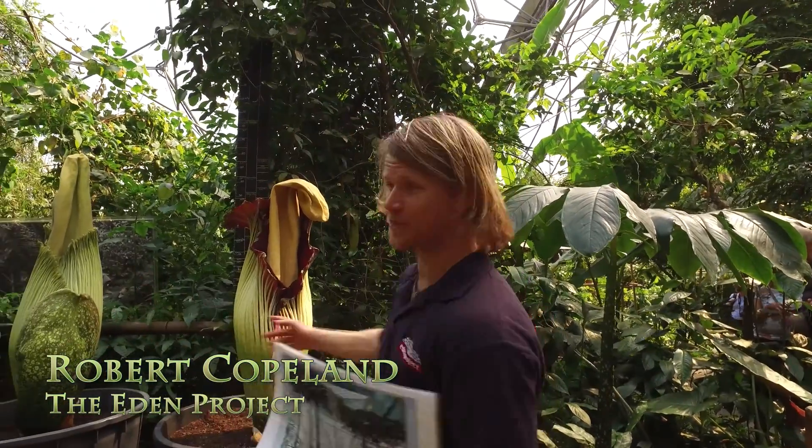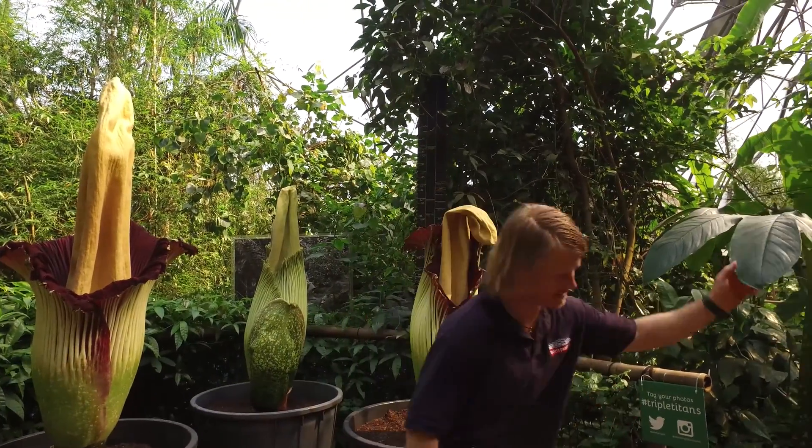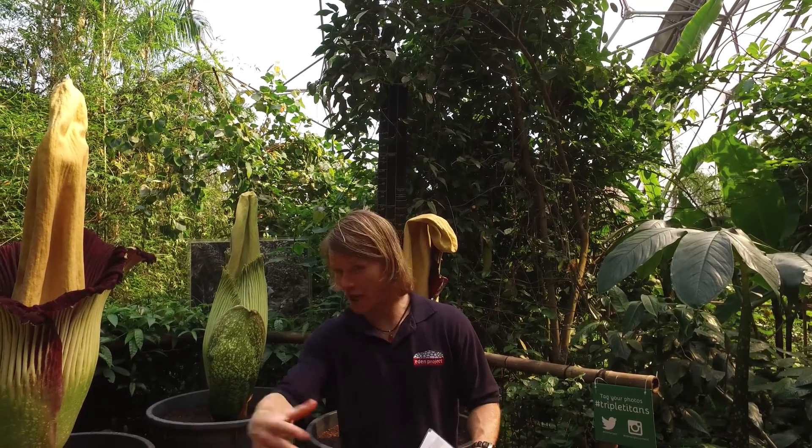So these five plants behind me, all of these five here, even this one, are exactly the same species. They are Titan Arum, or they should be known as Amorphophallus titanum.